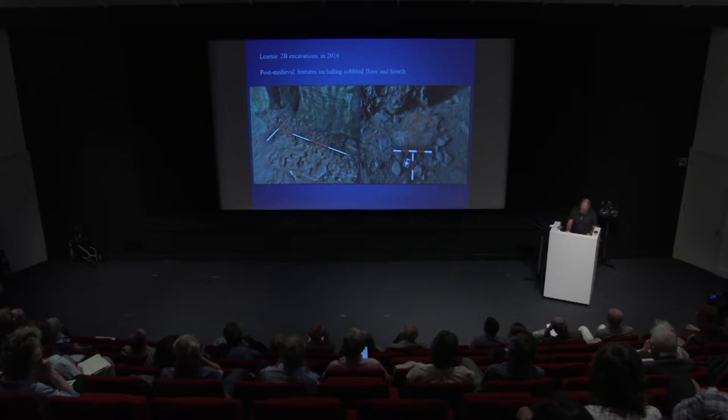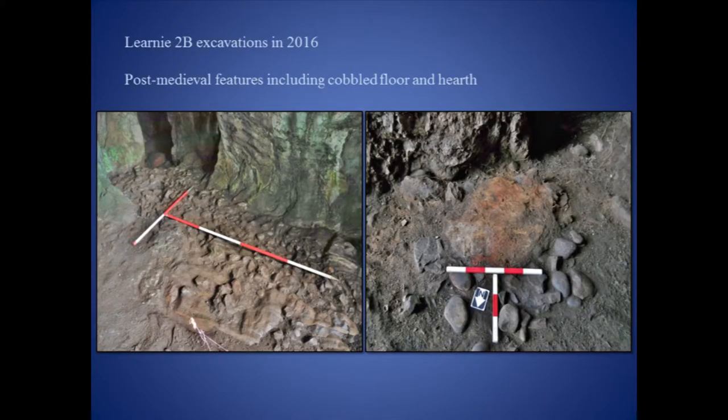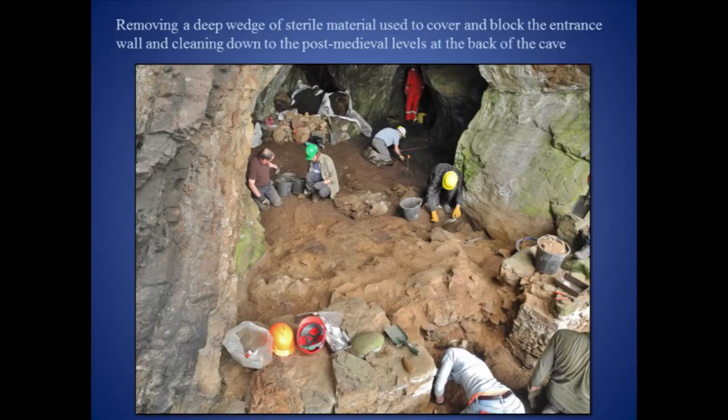The main occupation area was defined by a poorly constructed breached boulder wall which closed off the inner recesses of the cave. By this stage, the earlier breached wall across the entrance of the cave had been sealed off and covered by significant deposits of stone and sterile sediments.